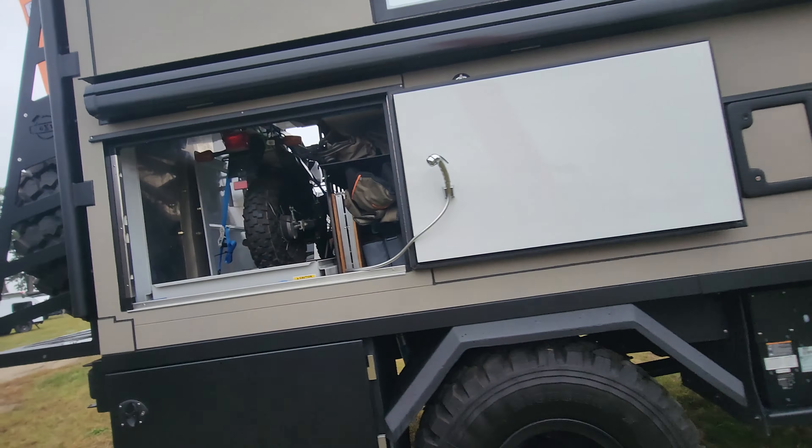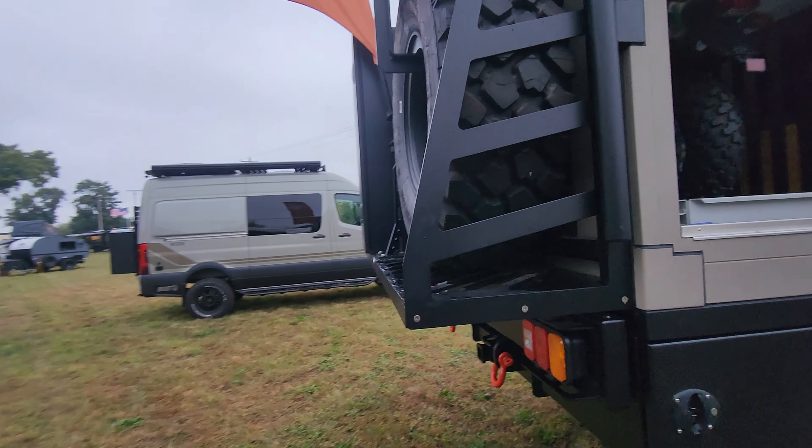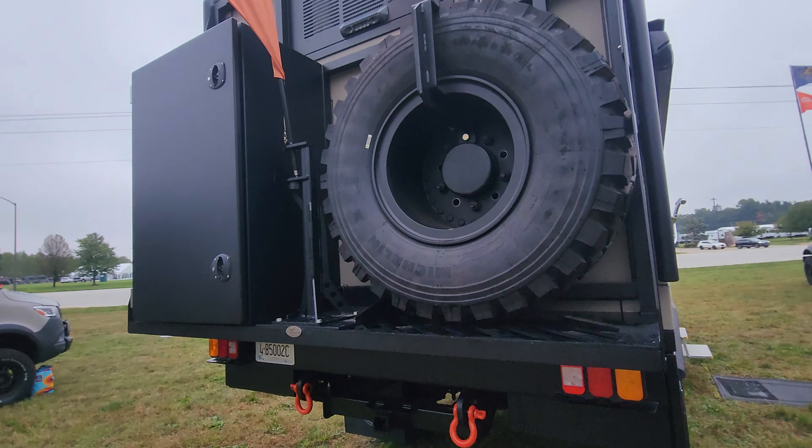Just absolutely phenomenal. And then of course all our controls, home theater — all right in here, all electronic push button to make it super easy.